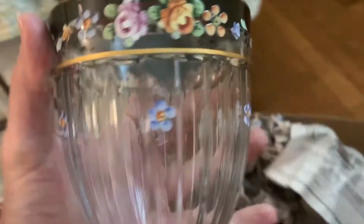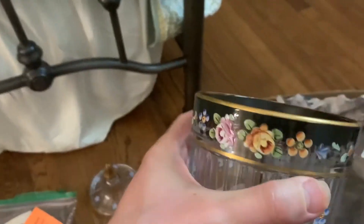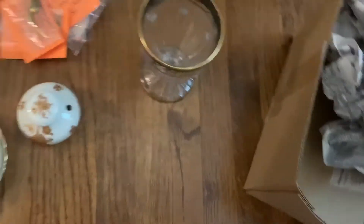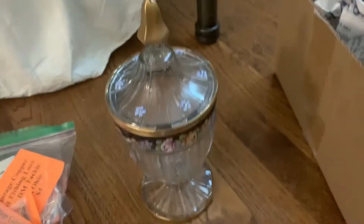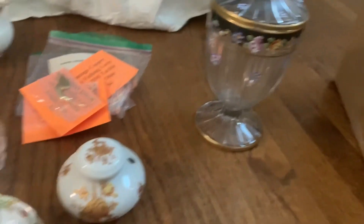And the last piece. This goes with the other piece — pretty nice. Alright, so for $50 we even got more stuff in this.